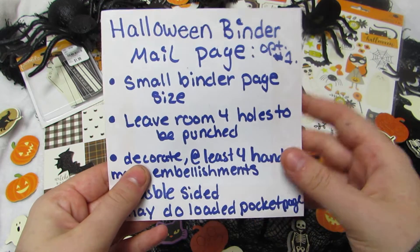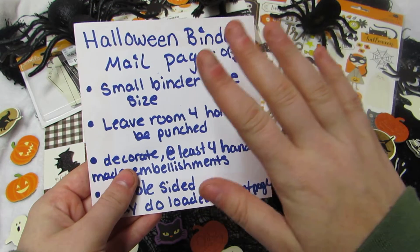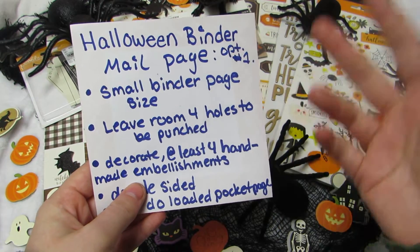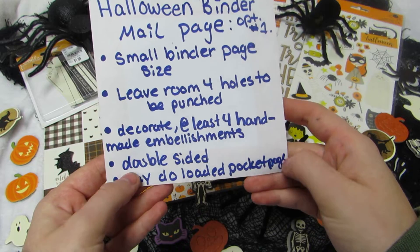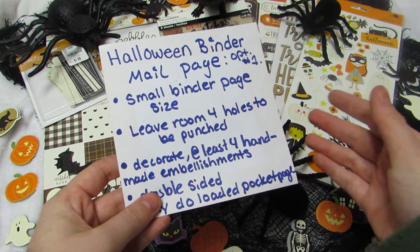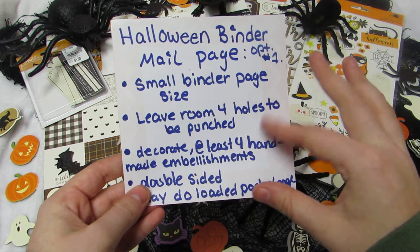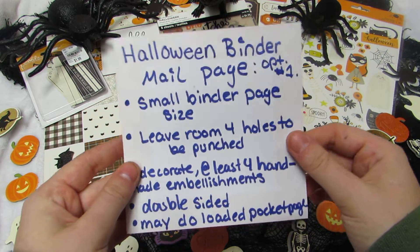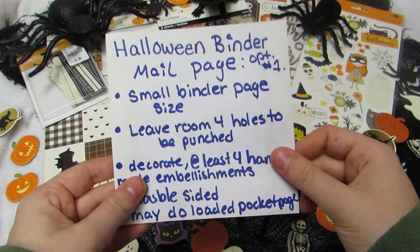For option one, you do one page decorated front and back — it has to be double-sided. You need to make at least four handmade embellishments, which you can split however you like between front and back. You can also do a loaded pocket page, add a shaker pocket, or do a pocket sleeve version. Have fun with it!